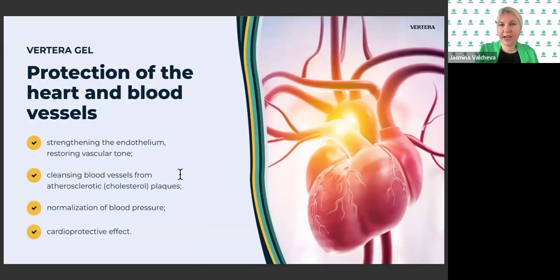Protection of the heart and blood vessels: strengthening the endothelium, restoring vascular tone, cleansing body vessels from atherosclerotic plaques, normalization of blood pressure, and cardioprotective effects. Also, if you don't like the taste of the gel, you can put it in a smoothie.